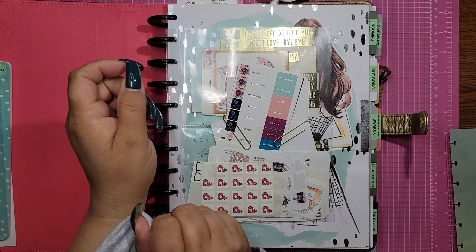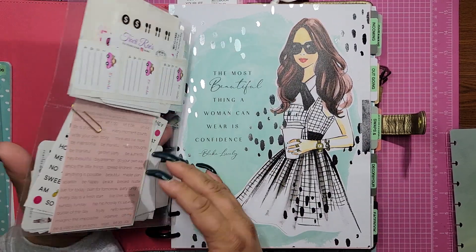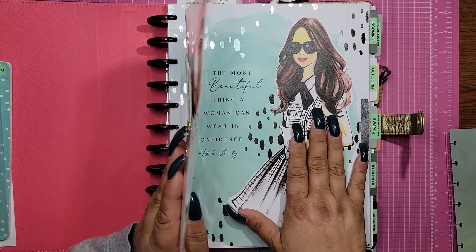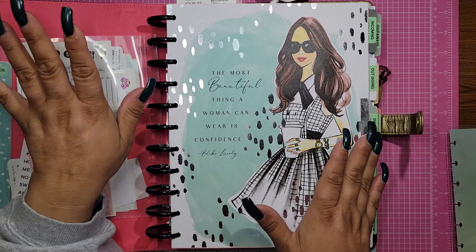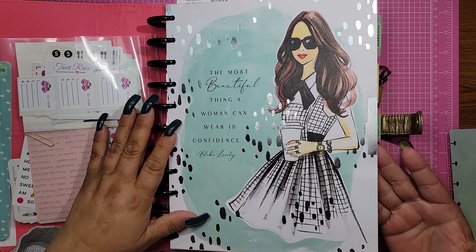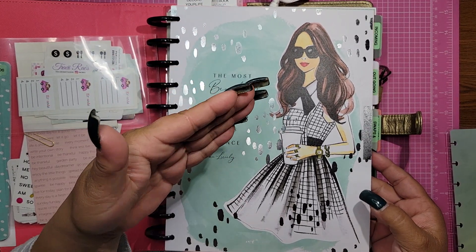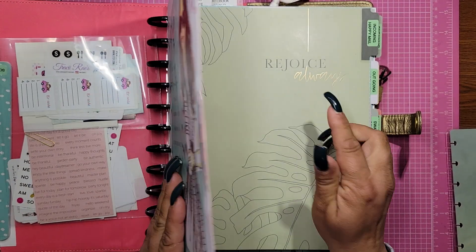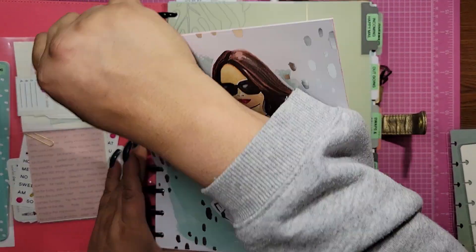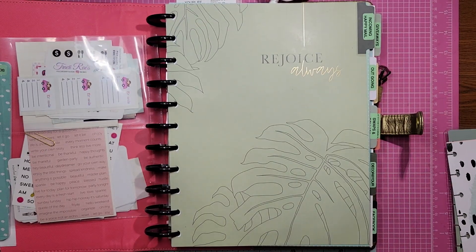In the front here I have this little pocket and I have some functional stickers and just a bunch of stickers, so if I need them I can grab them. I'm probably going to take this out or recover it once I get the cover because this is silver, and everything else is accented in gold. So this doesn't go — I'm just going to take this out now. It says 'Rejoice Always.'